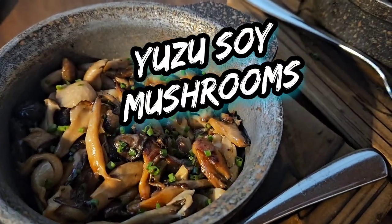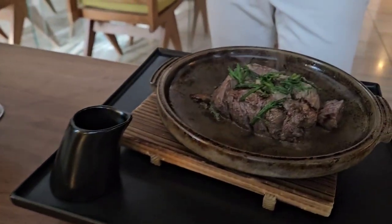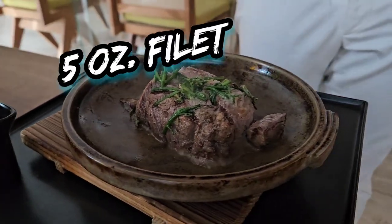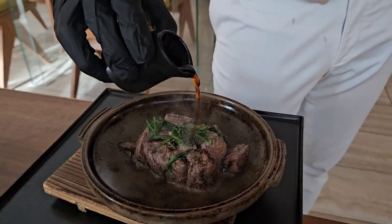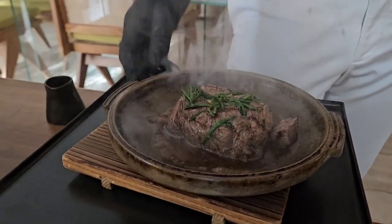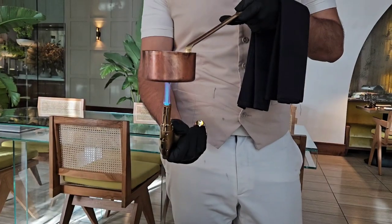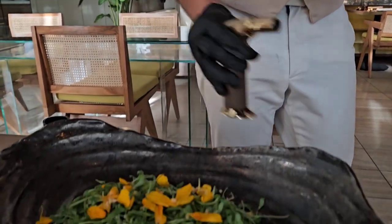The miso cod just kind of fell apart as soon as you cut into it because it was so flaky and delicious. We ordered two of the mushrooms because in my opinion it's the second best mushrooms in Orlando, besides Sear and Sea. The five-ounce filet was also delicious — not one of my top steaks in Orlando, not one of the top ten in my opinion, but the flavor combination made it incredibly unique with the soy combination.